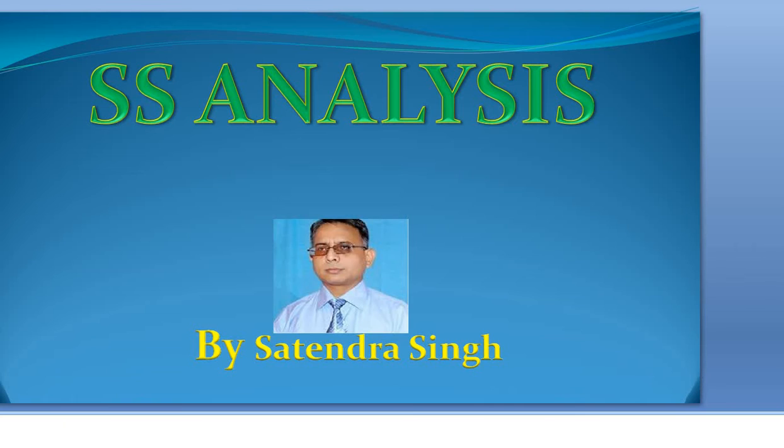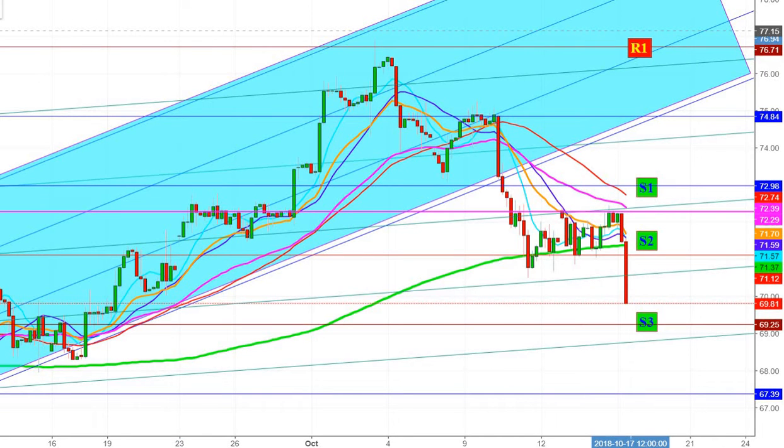Just a few minutes back, crude oil inventory has been announced — as you can see, it was on the bearish side. Crude stockpiles rose to 6.5 million barrels, and crude oil prices took a sharp downward move in a 4-hour chart.